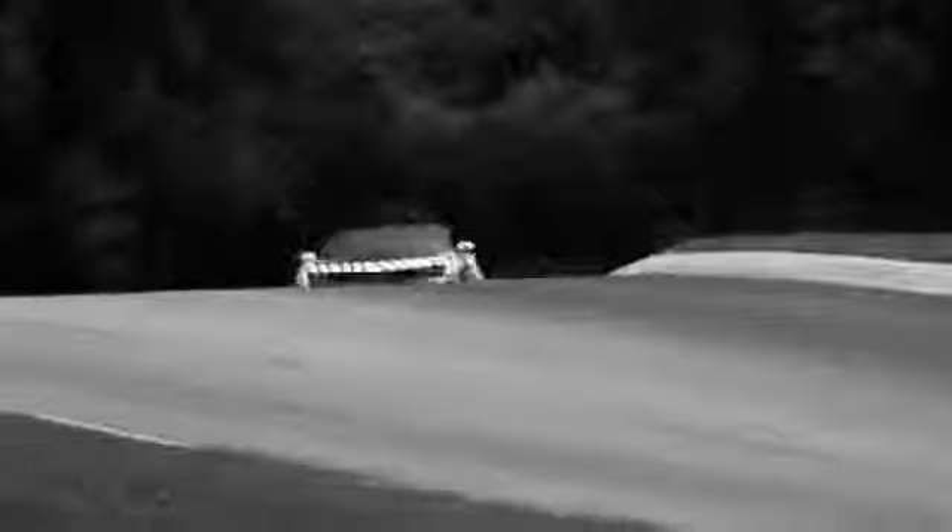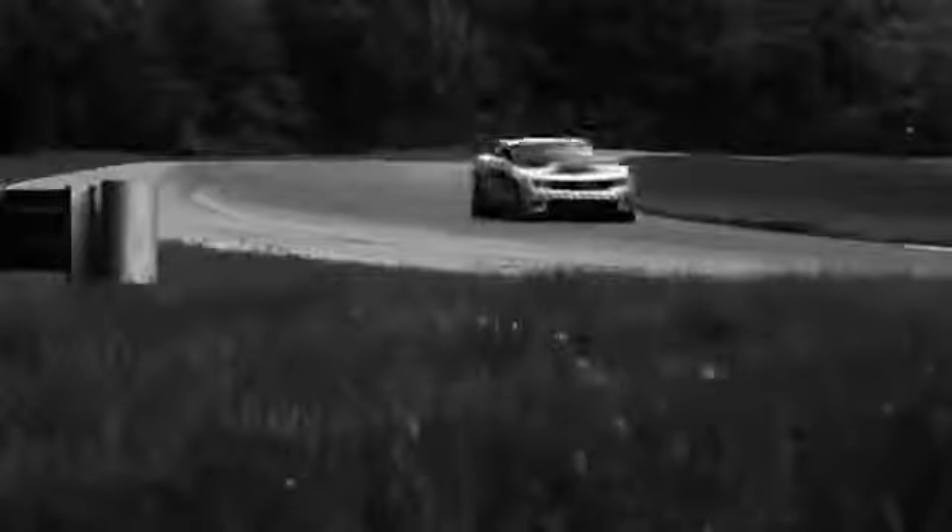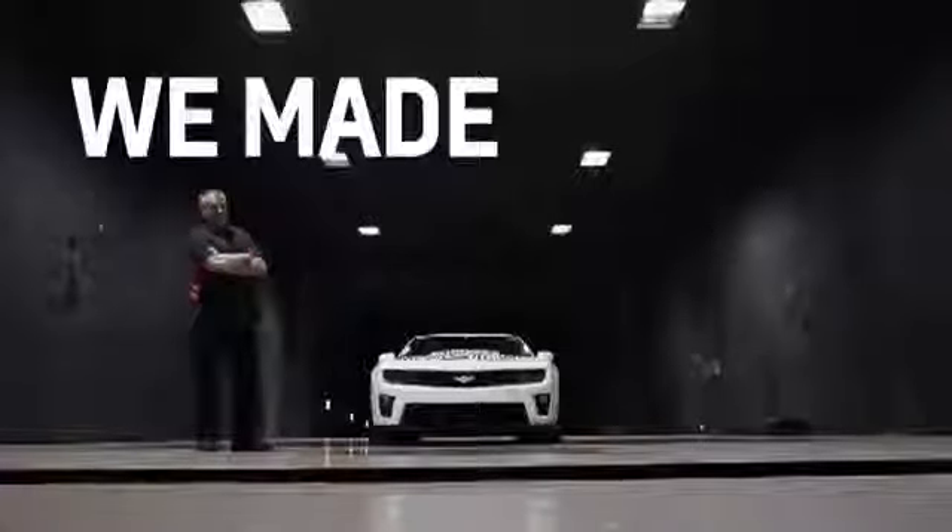The rear spoiler is unique to the ZL1. Combined with the splitter, tire dams, belly pan system, and brake ducts, you can see how all these modifications translate into hard lap times at MRC and the Nurburgring. You can quantify and say we made the car go faster.